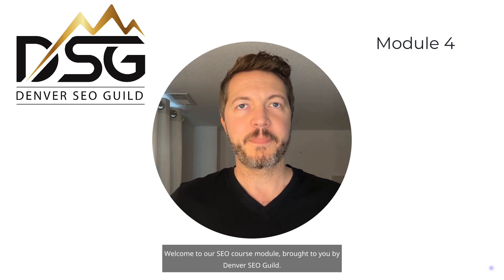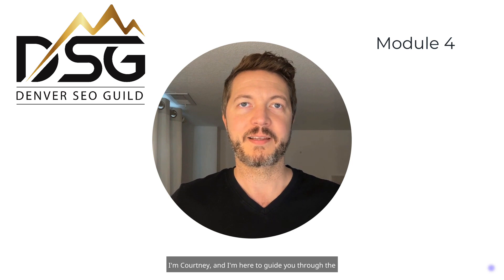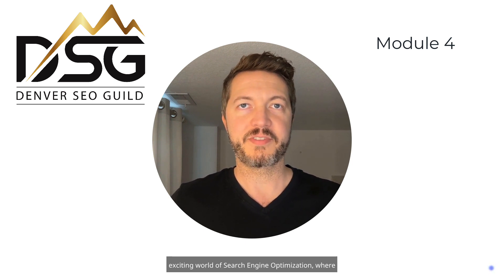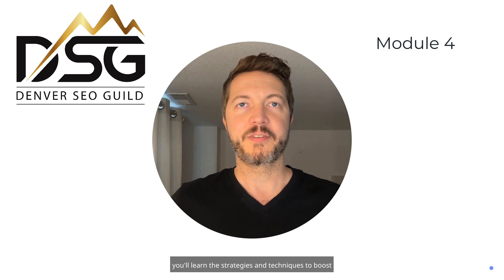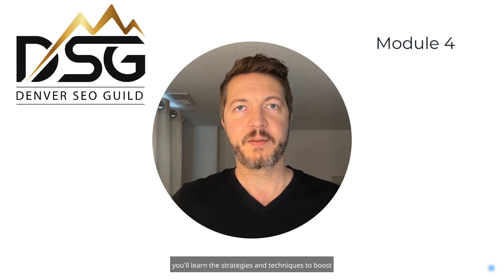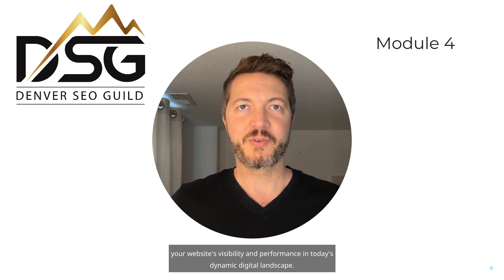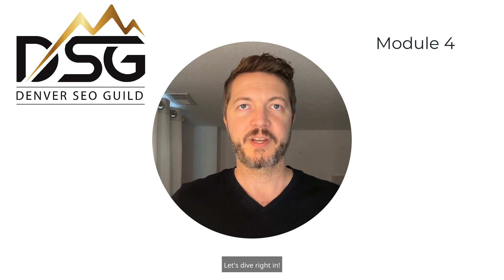Welcome to our SEO course module, brought to you by Denver SEO Guild. I'm Courtney, and I'm here to guide you through the exciting world of search engine optimization, where you'll learn the strategies and techniques to boost your website's visibility and performance in today's dynamic digital landscape. Let's dive right in.